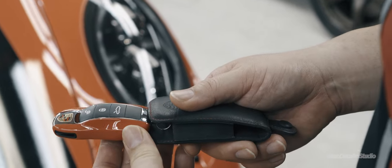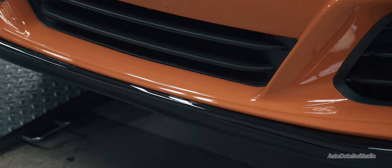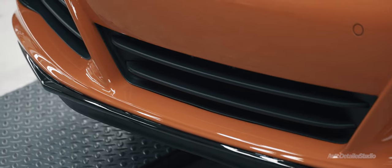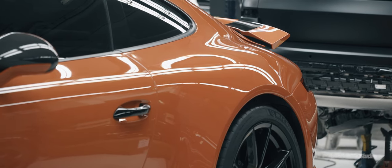Even the key fob has been painted to match the factory spec paintwork. We had multiple sections of the vehicle repaired and repainted in its lava orange paintwork. These were caused by stone chips, dents, and curbing.